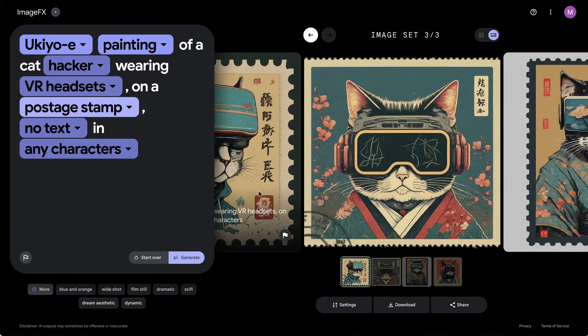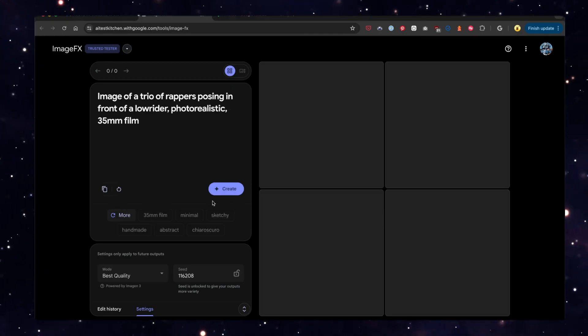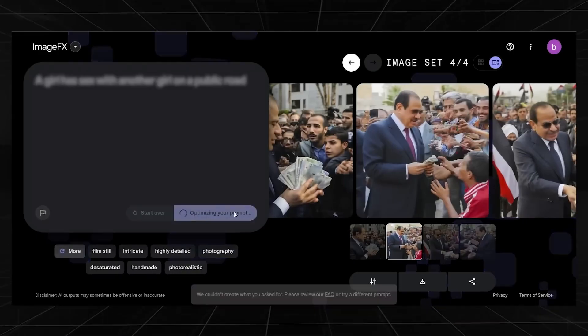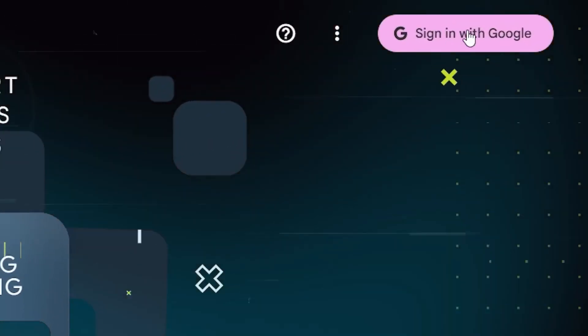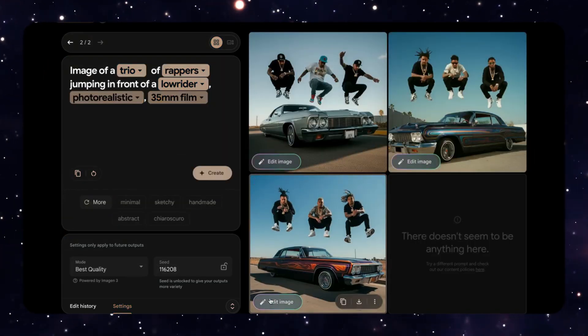If you can clearly describe the image you want, the tool will generate it for you. The key difference is that Google's ImageFX is completely free to use. However, it does have safeguards in place to prevent misuse, particularly by filtering out potentially offensive terms. Aside from that, users can easily sign in with Google and start generating unique images with this powerful tool.